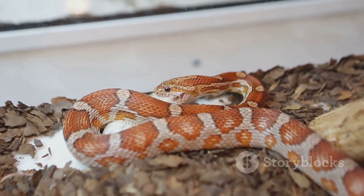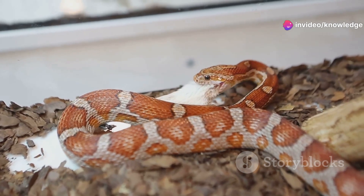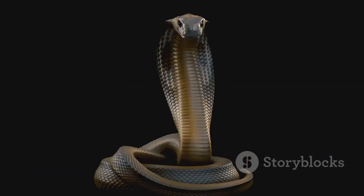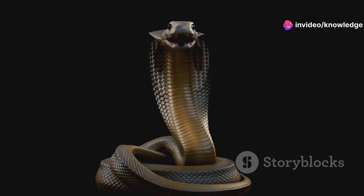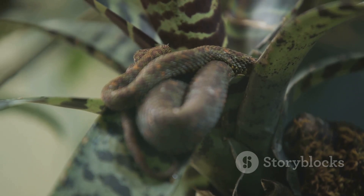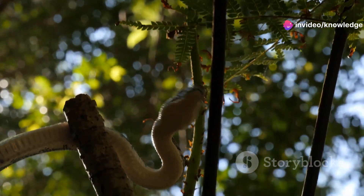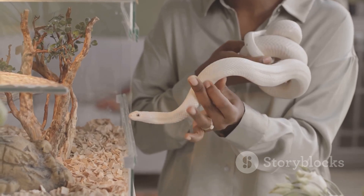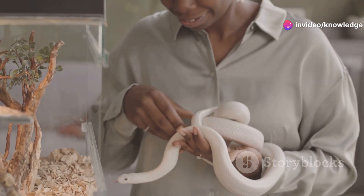Corn snakes are actually a farmer's friend. They help control rodent populations, keeping barns and fields free from pests that can damage crops and spread disease. Their presence is a sign of a healthy ecosystem. Coral snakes, on the other hand, are equipped with potent venom, which they use to hunt small prey and defend themselves. Their bite can be dangerous. Despite their differences, both snakes play vital roles in their ecosystems, helping maintain balance by controlling populations of rodents and other small animals, and serving as food for larger predators.